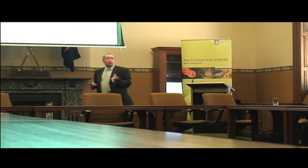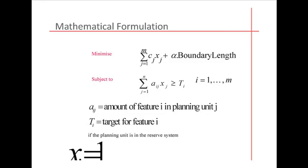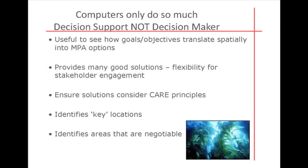The math that drives the marine zoning software is the same math that runs airline schedules and plans building construction — it's just basic optimisation math. Ultimately, software only does so much, and then social and economic processes come into play on top of that.